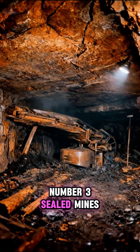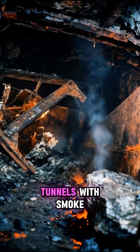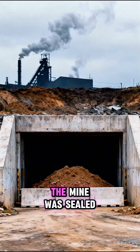Number 3: Sealed Mines, Farmington, 1968. Explosions collapsed roofs and filled tunnels with smoke. Rescuers couldn't reach trapped sections without triggering more ignition. The mine was sealed.